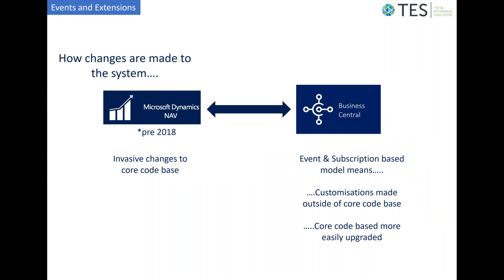One of the main reasons this ease of upgrade is possible in Business Central is a fundamental difference in how customizations are made. In previous Dynamics NAV versions, resellers would perform quite invasive changes to the core code base to achieve the customizations customers required. In Business Central, we have access to an event and subscription-based model, which means customizations can be made outside of the core code base, allowing the core to be more easily upgraded independently.